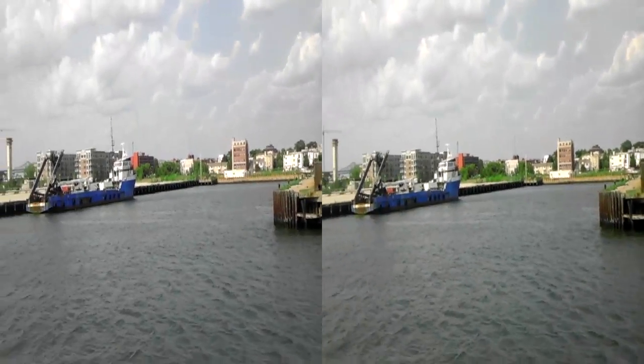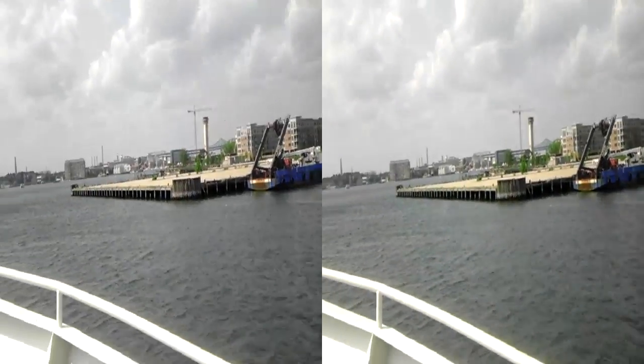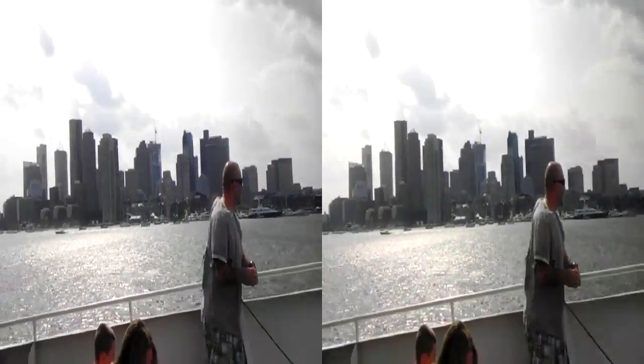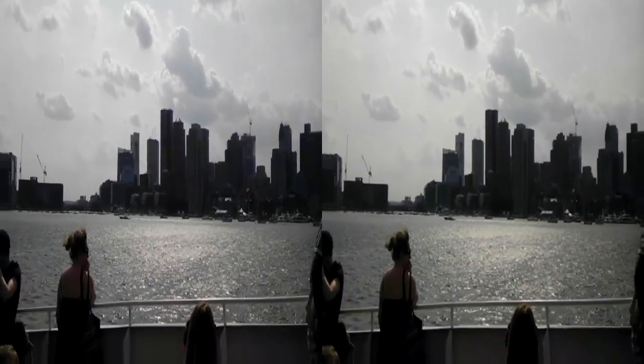Now for anyone who has your cameras out, I will direct you off our port side for just a minute. One of the best views of the skyline that you'll get on today's tour. Let's give you a minute to take some pictures. Thank you.